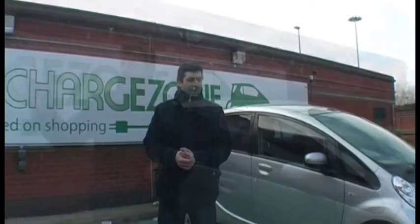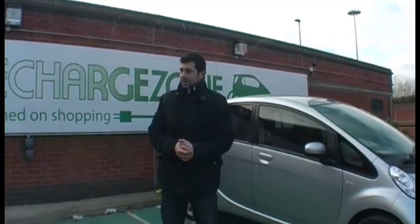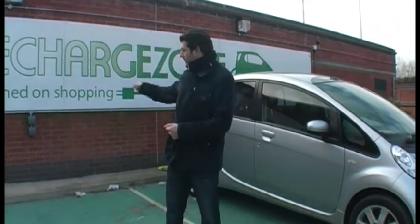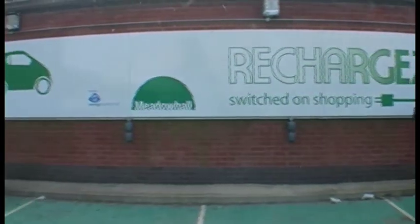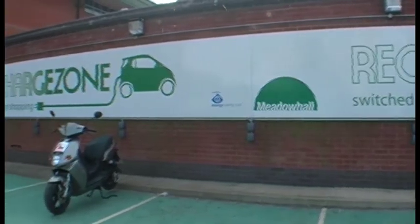We've returned to the Meadowhall shopping centre in Sheffield after our two-hour drive over the Snake Pass. We let it charge yesterday for three hours. We've got probably about two hours of charge remaining because it's presently 11 bars out of 16. You can see there are seven parking bays here with 14 points on each parking space, and there are 12,000 parking spaces in total.